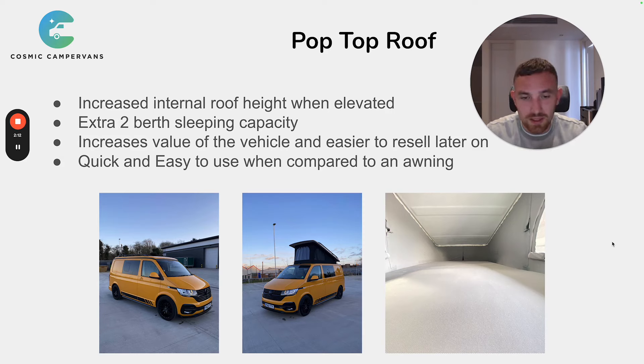The third reason is it increases the value of the vehicle and makes it easier to resell later on. You're investing £2,000–£5,000 when having a pop-top roof fitted. When people are looking to buy a van, most want one that's already done — they don't want to go and get a pop-top fitted later because it takes time and costs money. So if you're looking to resell a year or two down the line, it will be more desirable, and you'll usually get all the money back that you spent on having the roof fitted.